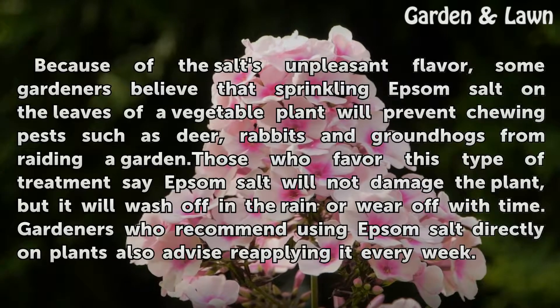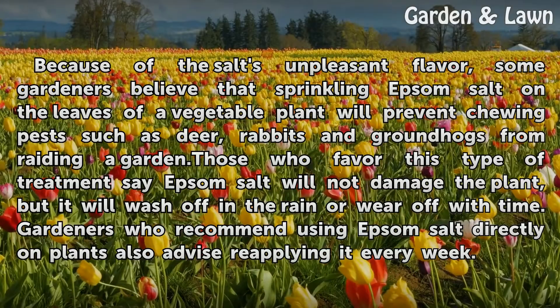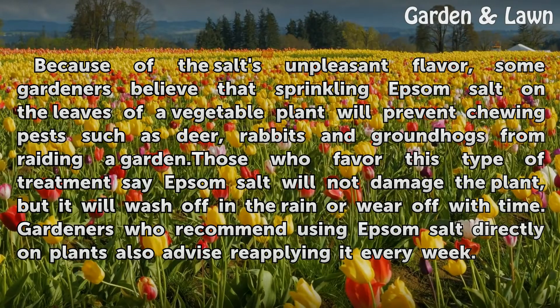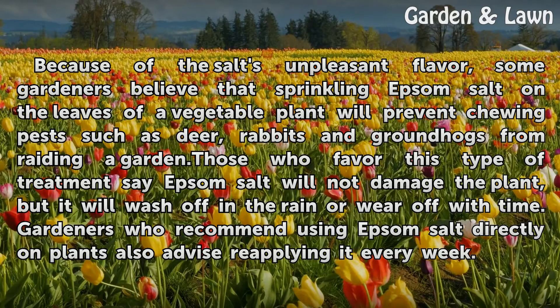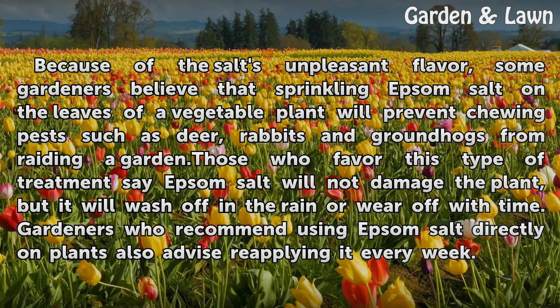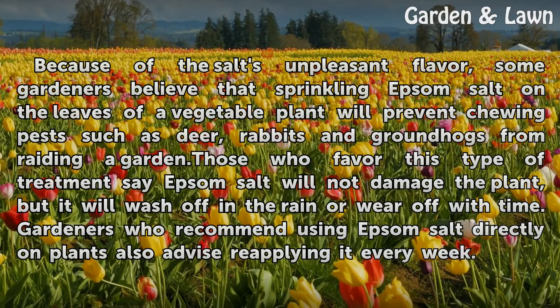Because of the salt's unpleasant flavor, some gardeners believe that sprinkling Epsom salt on the leaves of a vegetable plant will prevent chewing pests such as deer, rabbits and groundhogs from raiding a garden. Those who favor this type of treatment say Epsom salt will not damage the plant, but it will wash off in the rain or wear off with time. Gardeners who recommend using Epsom salt directly on plants also advise reapplying it every week.